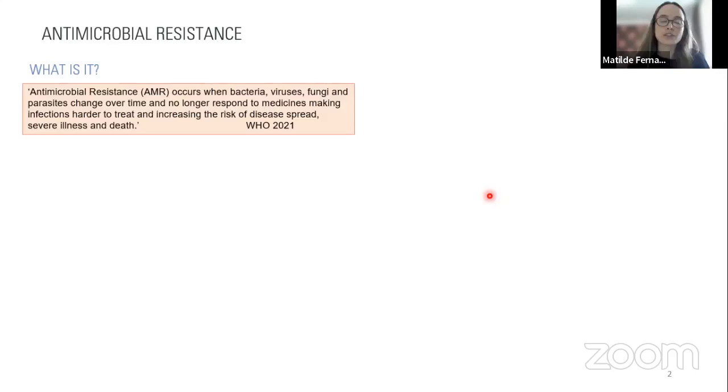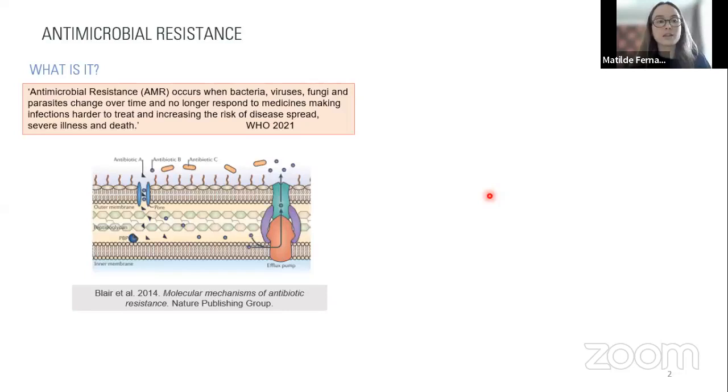When bacteria are in the presence of an antibiotic, this exerts a selective pressure on the bacterium to develop resistance mechanisms. There are several mechanisms bacteria can develop: they can produce enzymes that destroy the antibacterial agent, produce mutations on the target site for that specific agent, or produce efflux pumps that expel the antibacterial agent so it cannot reach an adequate concentration inside the bacterial cell wall.